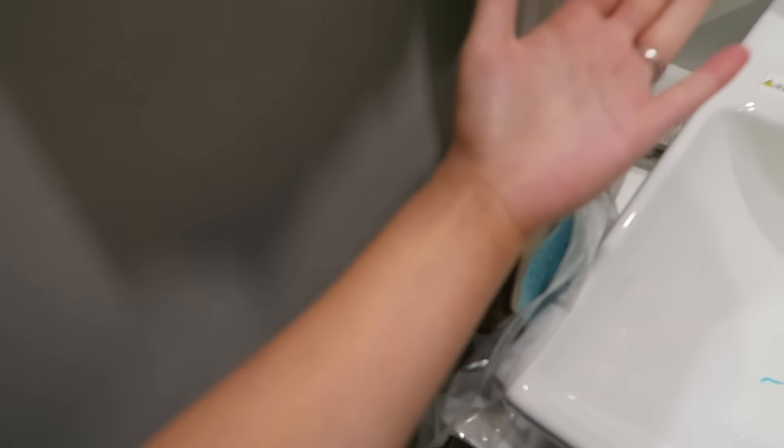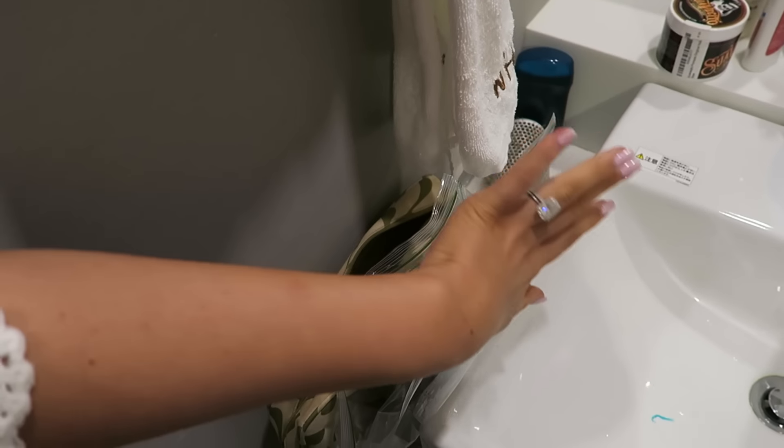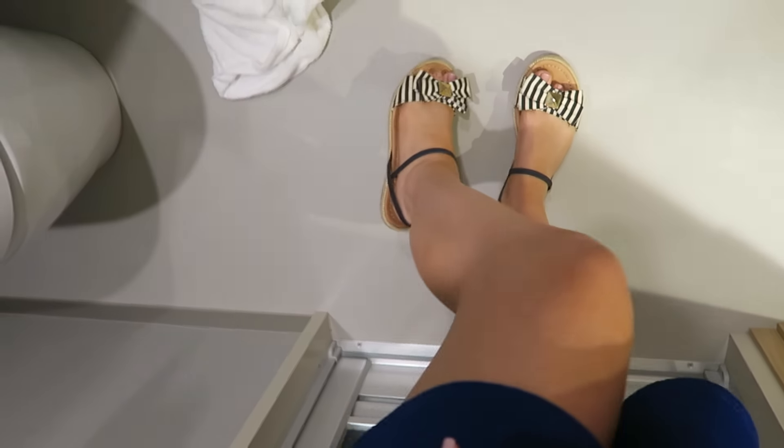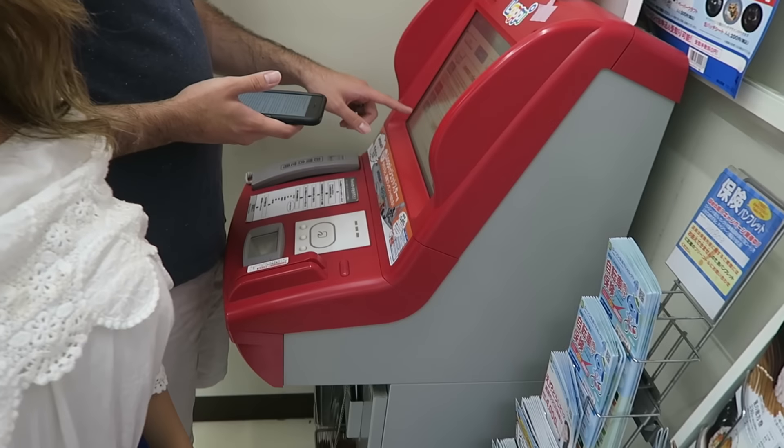This is the tan I use — it's the Vita Liberata Phenomenal two-to-three week tan mousse. They sent me the shade medium and it makes you really dark, not like super dark. I put on two layers and I really like the color — I think it looks natural. It dried almost instantly and there are no streaks on me at all. My hands look really tan but not splotchy. It looks like I came back from Hawaii or something and it doesn't make me look orange. I highly recommend it.